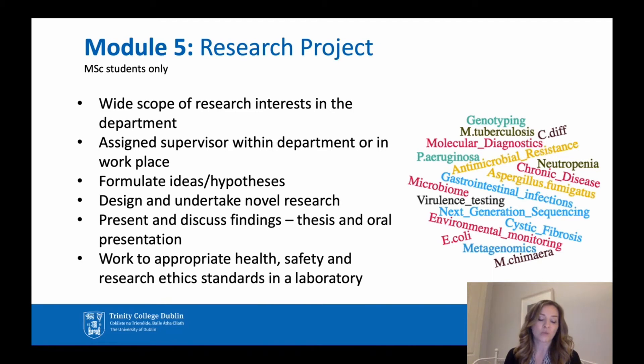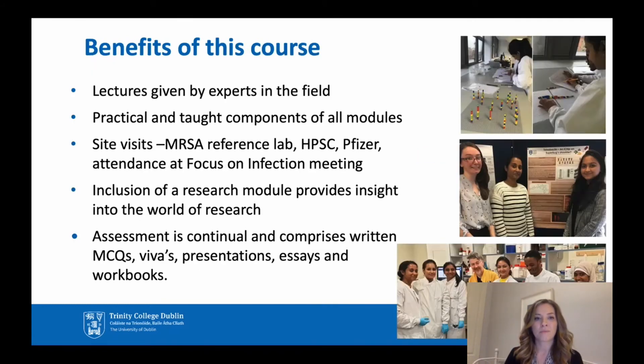You would be expected to work to appropriate health, safety, and research ethics standards in a laboratory. The lectures are given by experts in the field, both nationally and internationally. There are practical and taught components of all modules.